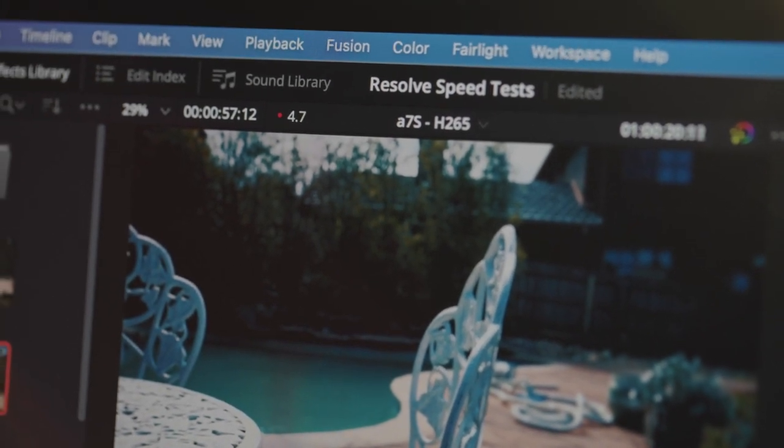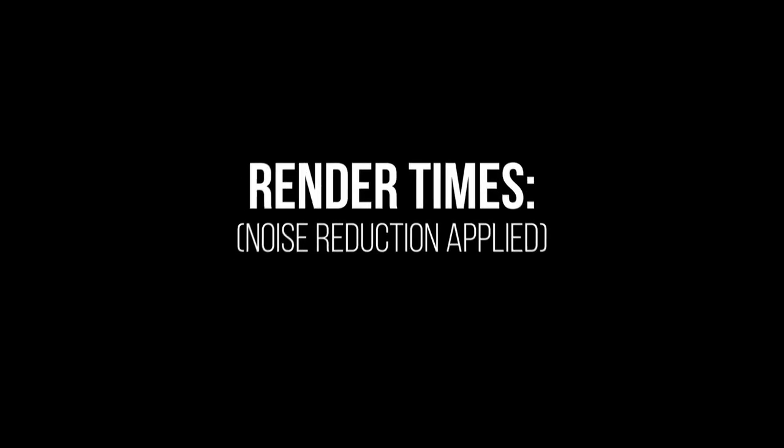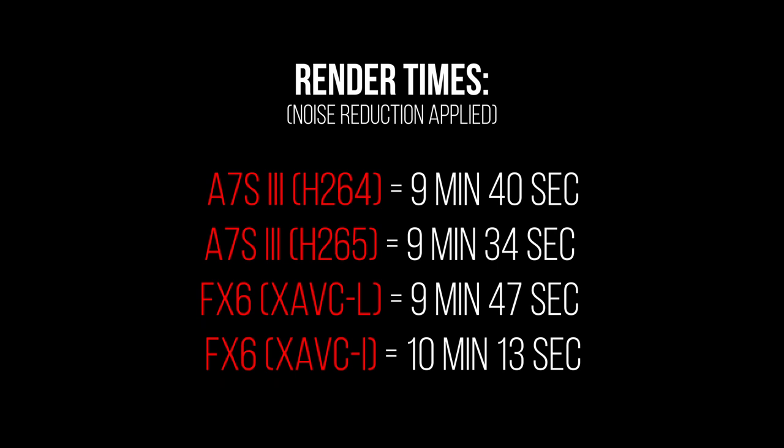I see this especially with noise reduction in DaVinci Resolve, which is my main editing application. Honestly, it can be such an intensive effect that even my Mac Pro can start dropping frames depending on how much of it I apply. A one-minute sequence that took 58 seconds to render on the M1 took nearly 10 minutes once I applied temporal noise reduction to each clip, and I tested this across multiple codecs on both the Sony A7S III and FX6 and got the same result. Again, if you're not applying a lot of intensive effects, this MacBook Air has been really great for everyday editing tasks.